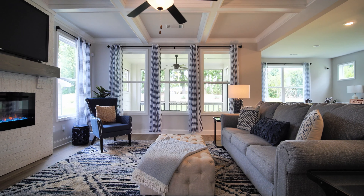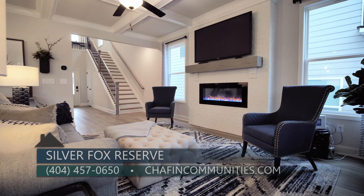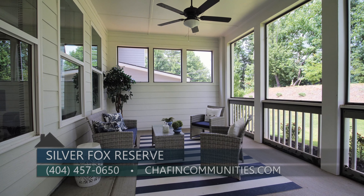So talk to me about the homes here and what people can expect from a Chaffin home. Here we have five floor plans and they all range from four to five bedrooms. We do have a couple of plans with a guest suite on the main level as well. All of our homes have an open concept floor plan which can flow into a screened-in patio off of the living area.